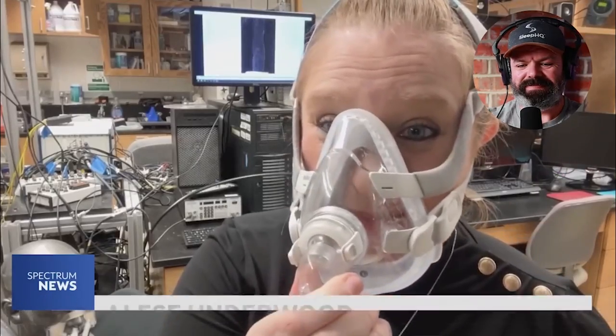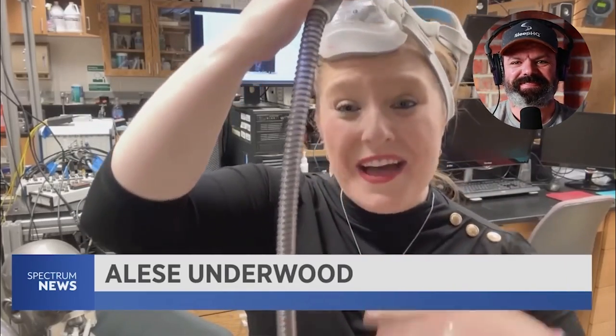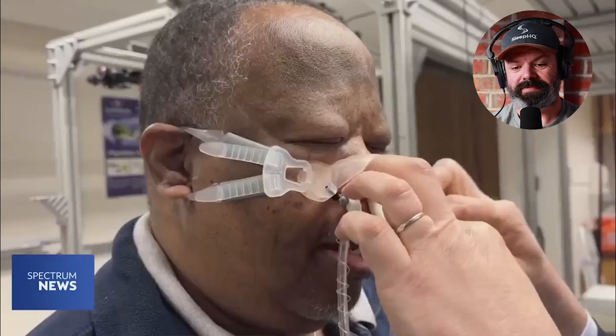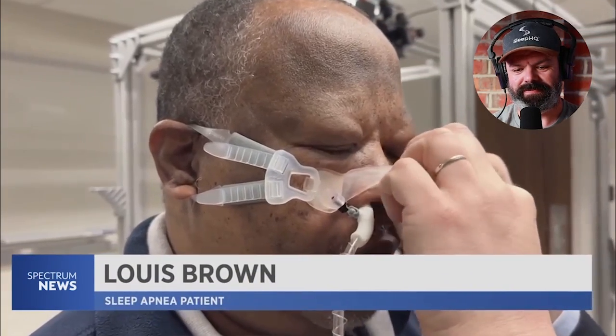For millions of CPAP users, the main problem is the fit of the mask, the flow, and that forced air. However, researchers at the University of Cincinnati have come up with a new solution — a new technology called the Vortex PAP. Patients like it; the model being used is actually pretty good.